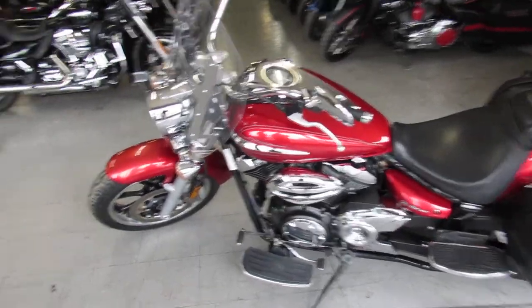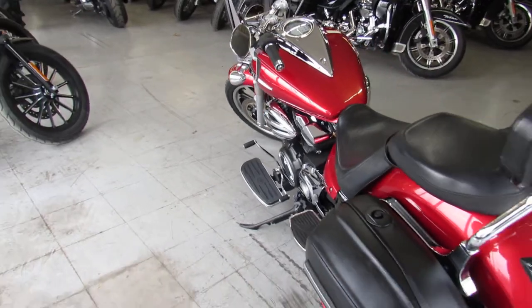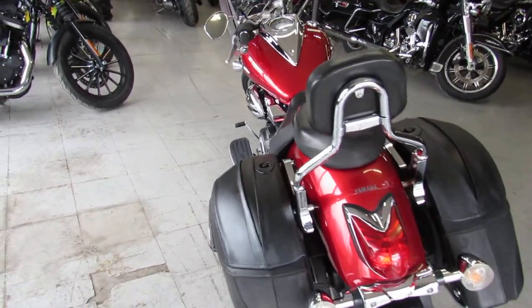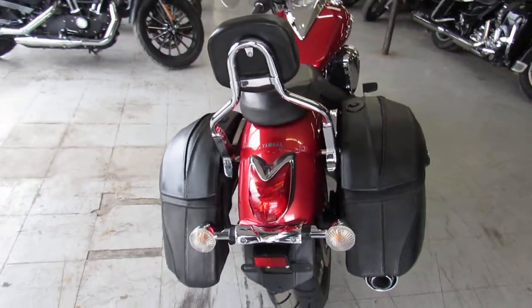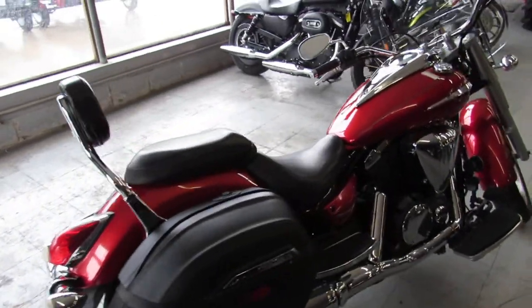Hey guys, it's Proof of Powersports knocking out some of these videos on these used bikes we just got in. We got a real nice Yamaha V-Star 950 Touring Edition. It's got low miles — 8,991 miles. You guys got to take a close look at this one.